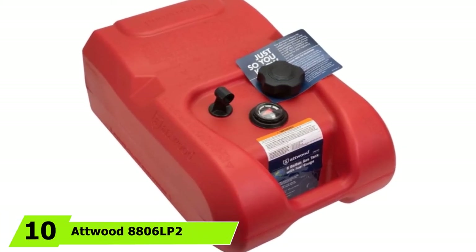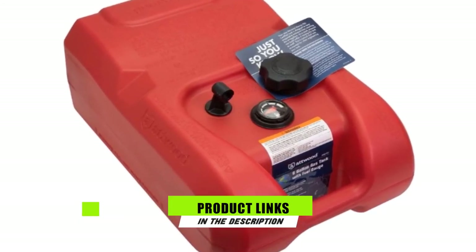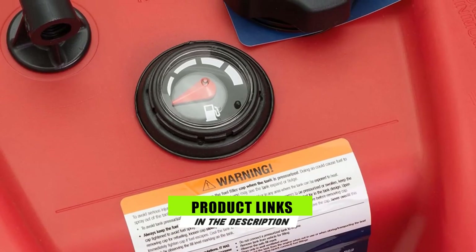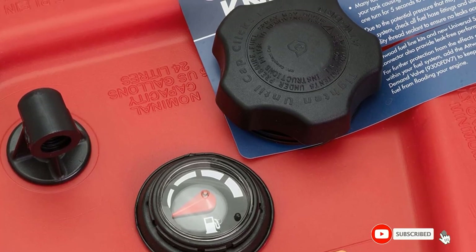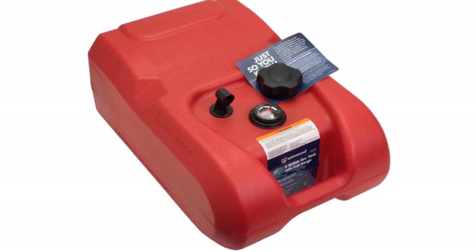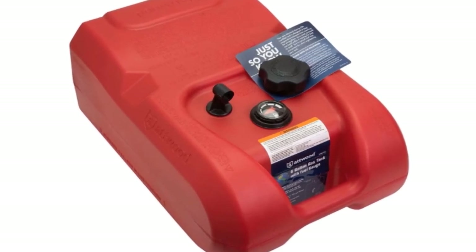Finally, the number 10 position is dominated by Edwood 8806 LP2 EPA. Edwood 8806 LP2 is one of the most user-friendly tanks that you'll come across. Thanks to the built-in vacuum valve in the cap, these fuel tanks will vent automatically when the pressure inside gets too high. The design complies with all the rules and regulations, so it's very safe to use on the boat. It's also worth noting that you can get it with or without a fuel level gauge.